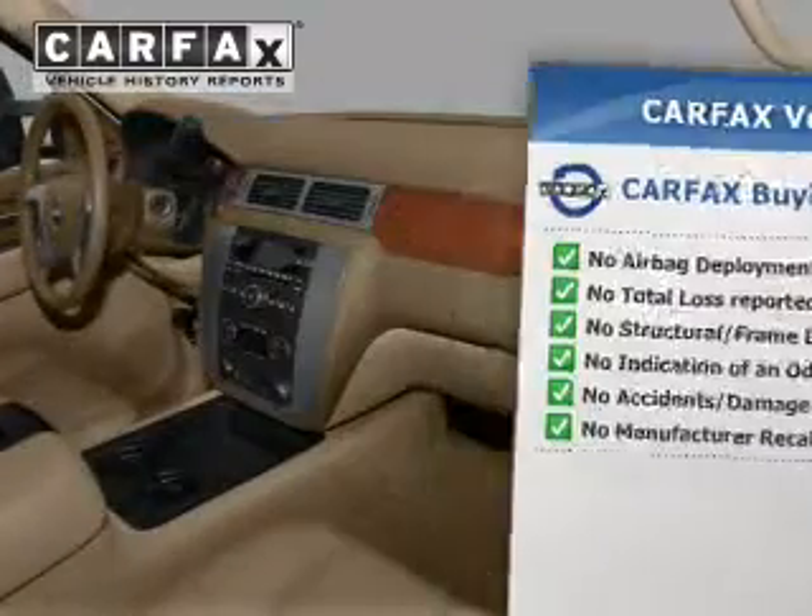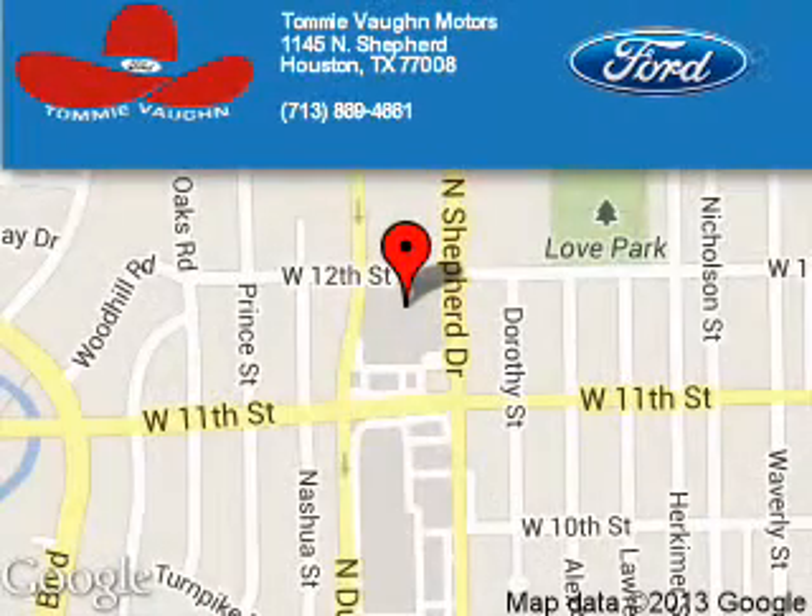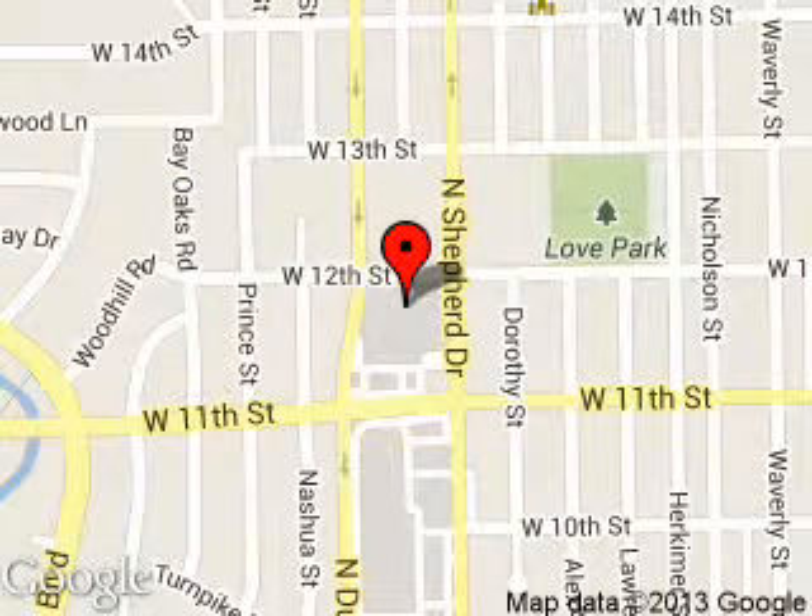Let us put you in the driver's seat today. Call or click to contact us. Tommy Vaughn Motors is dedicated to doing everything possible to ensure that the experience you have selecting your next vehicle is a pleasant one. We are located at 1145 North Shepard, Houston, Texas 77008.